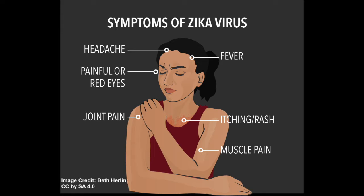The most common symptoms of Zika are fever, rash, joint pain, and red eyes. People usually don't get sick enough to go to the hospital, and they very rarely die of Zika.